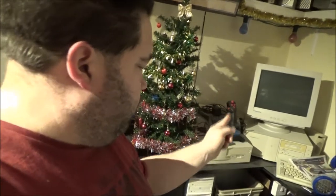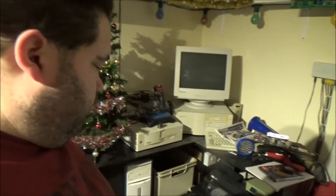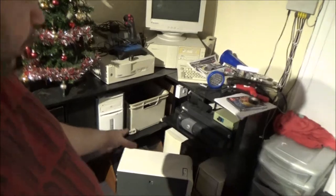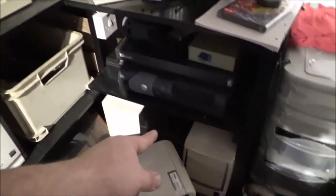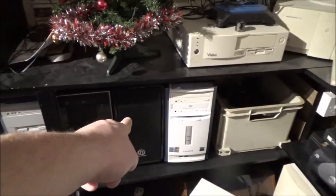I've got a Windows 3.1 which is made by Viglen, a Windows 95 which is a Dell, a couple of Windows 98 machines — one of them I actually built myself, which is this one in the mesh case here. That one's got CCTV software and hardware on it so I left it as is. I've got my Overkill Windows XP, Windows Millennium, Windows 2000, and then a row of Windows XP there — apart from that one, that's an empty case.